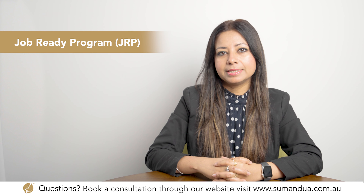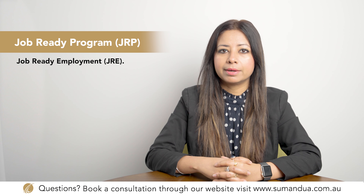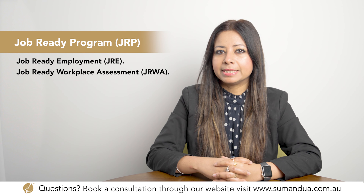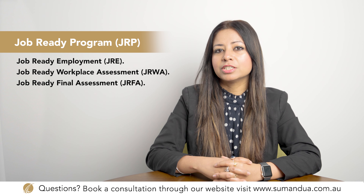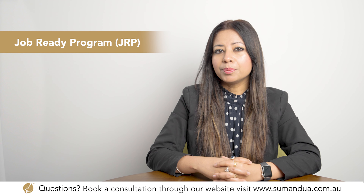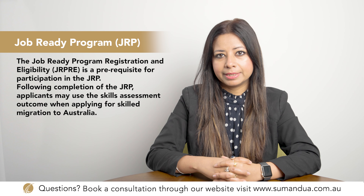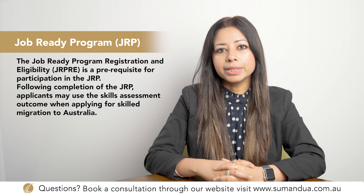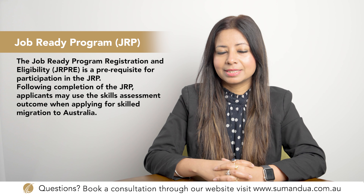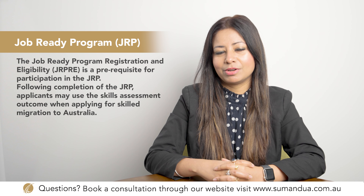The JRP is comprised of four steps: Job Ready Employment (JRE), Job Ready Workplace Assessment (JRWA), Job Ready Final Assessment (JRFA), and the Job Ready Program Registration and Eligibility (JRPRE), which is a prerequisite for participation. Following completion of the JRP, applicants may use the skills assessment outcome when applying for skilled migration to Australia.